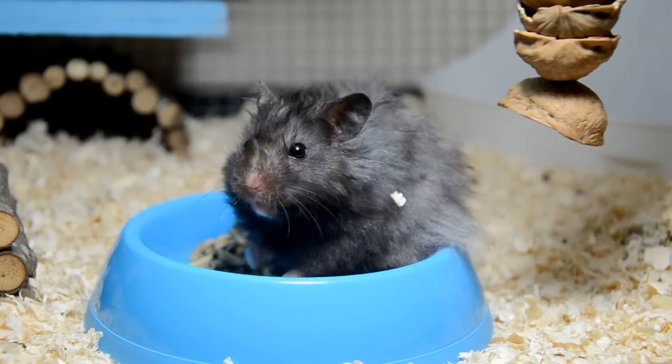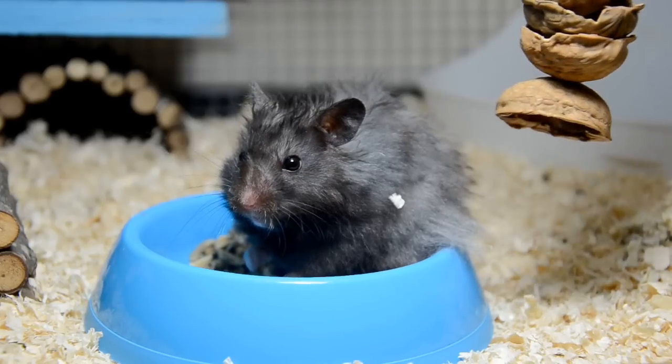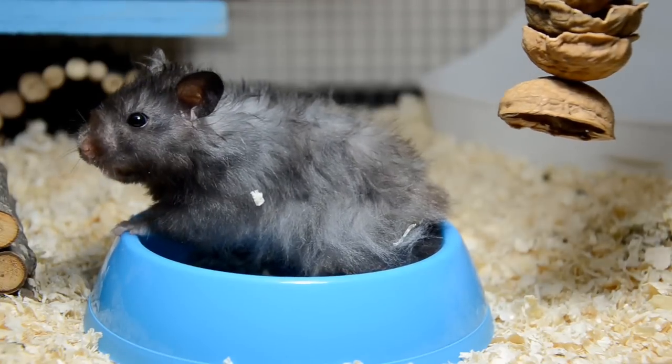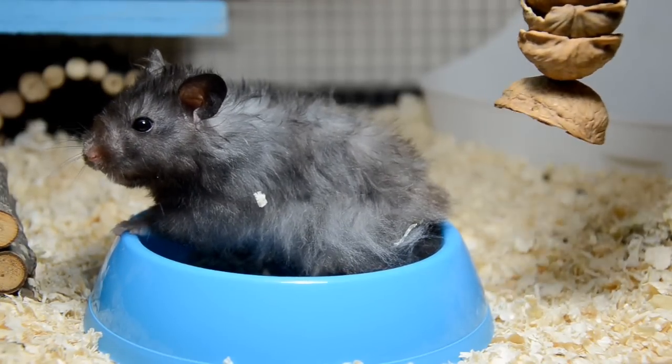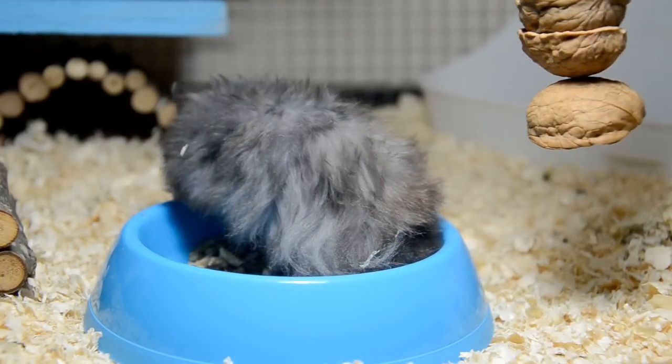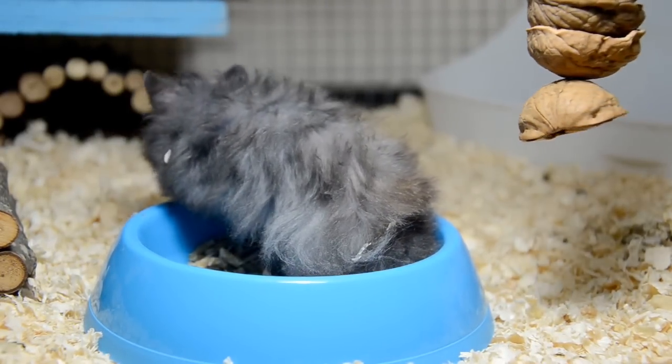So it's entirely your choice. Myself, I prefer bowls because I'm a big worrier and I like to be able to monitor my hamster's appetites. Scatter feeding is a more natural way to go, which is why it's so popular, and I do recommend trying out both feeding methods before making up your mind on which to use.